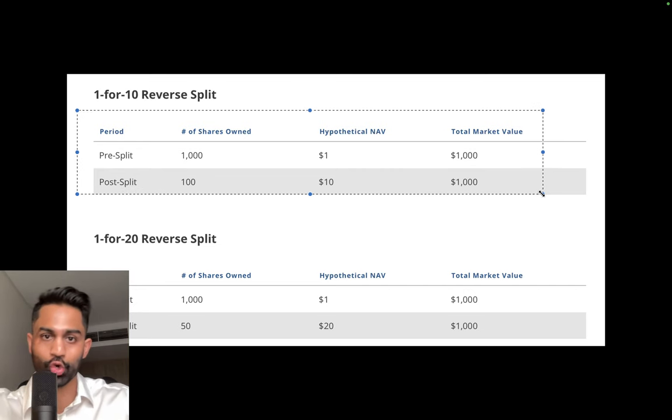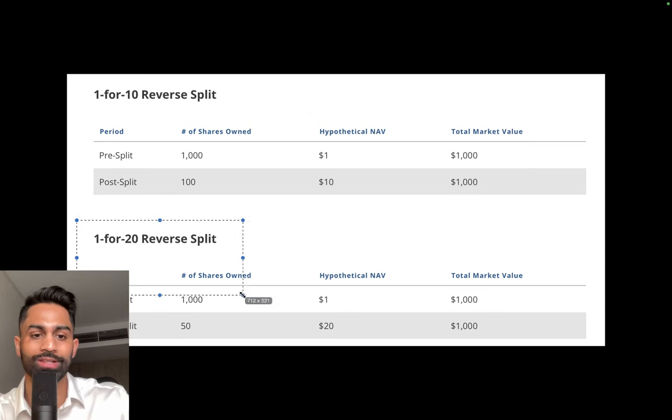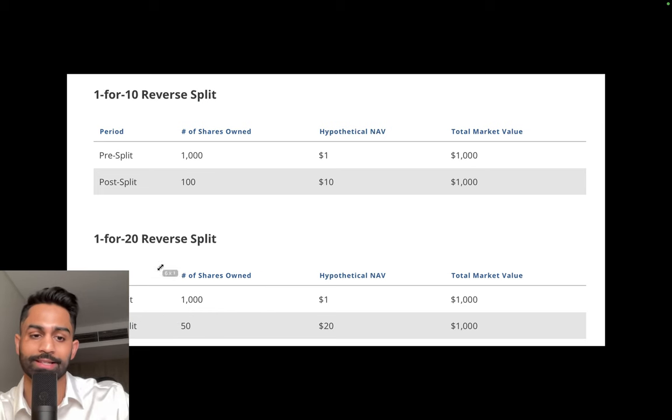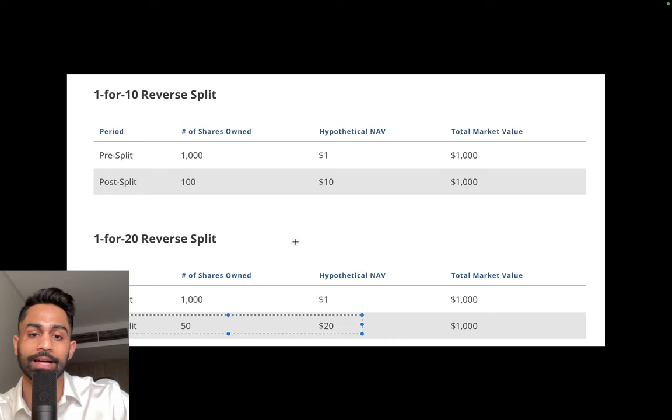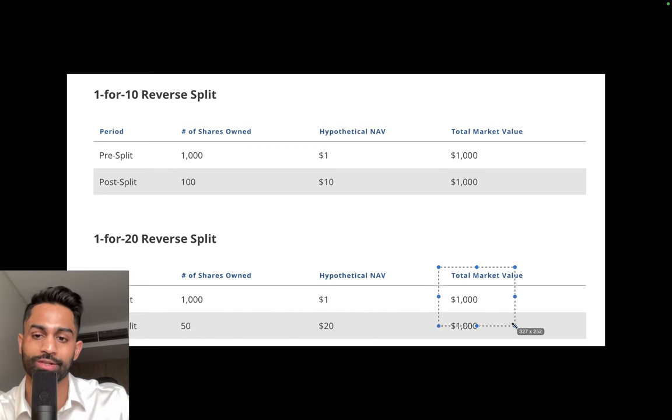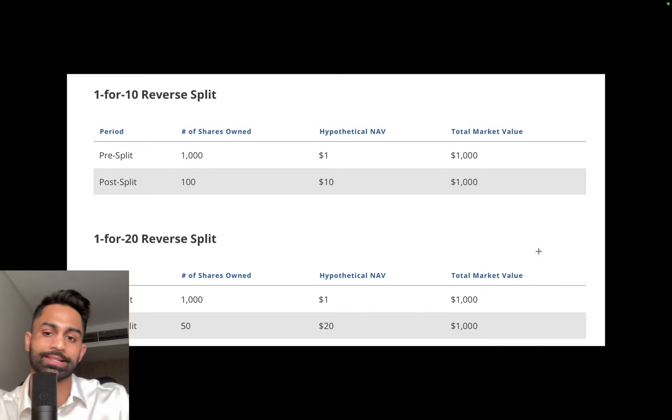The same thing applies to LABU with its one-for-twenty split. For every 1,000 shares, dividing by 20 gives you 50 shares, and the hypothetical NAV increases from $1 to $20. The market value remains unchanged at $1,000.